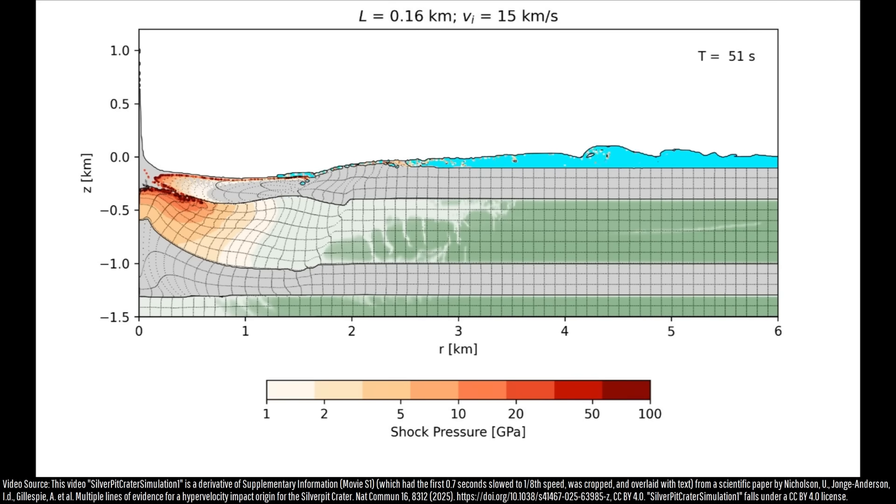This towering wave subsequently spread out, going on to strike ancient coastlines at a lesser height around 1 to 2 hours later. Over time, continued inward slumping of the outside of the impact crater eventually expanded to a radius of 4 kilometers.